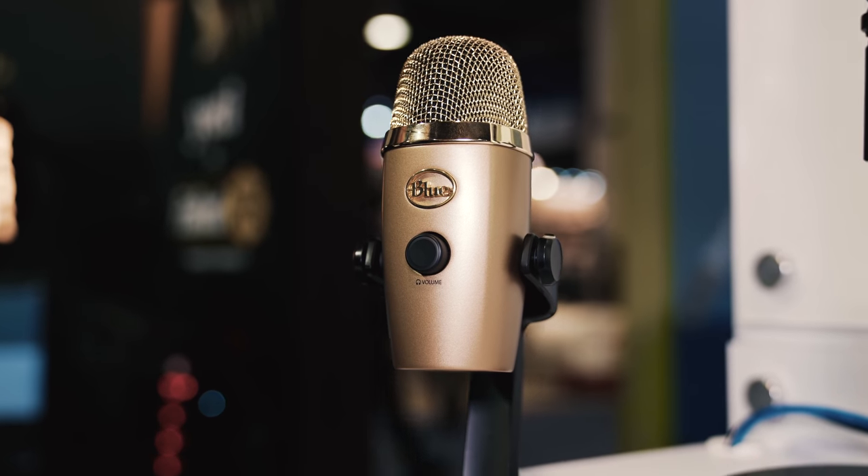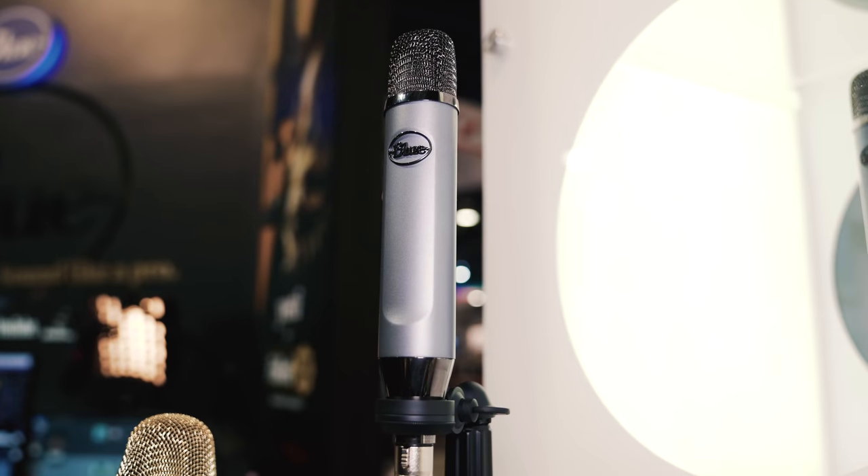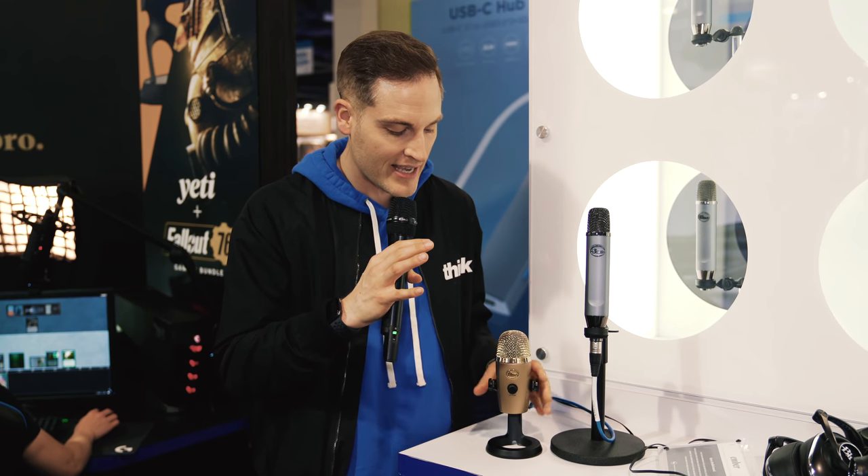This is the Ember and this is the Yeti Nano. Both of these come in at right around $99. The Ember is coming out in February of 2019, and the Nano has been out for a few months now. They're really two different offerings even though they're the same price point, so let's talk about the differences between the two and how they might work for your setup.